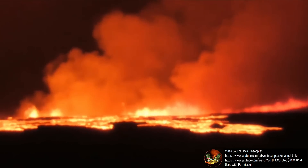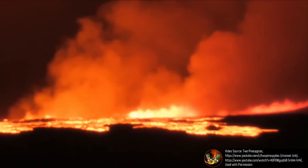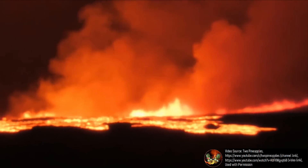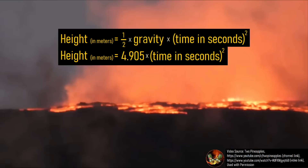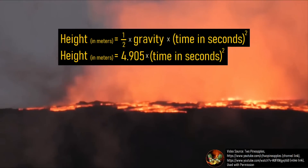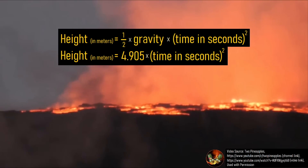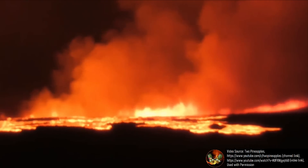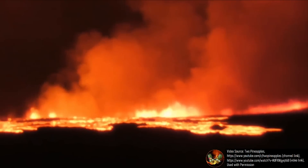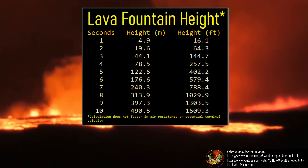Estimating the height of a lava fountain is relatively easy to do. All that is needed is to time how long it takes for a fragment of lava at its peak height — the moment before it starts descending — to impact the ground. Using a formula of 4.905 multiplied by the number of seconds squared, you get a height in meters. Although this ignores air resistance, in this case it took 2.4 seconds, meaning the lava fountain had a height of approximately 28.3 meters or 92.7 feet.